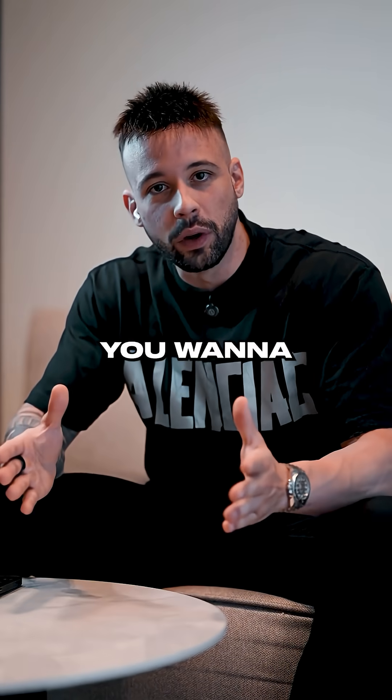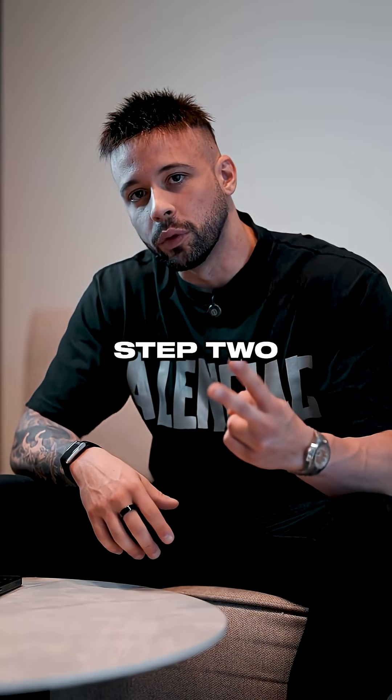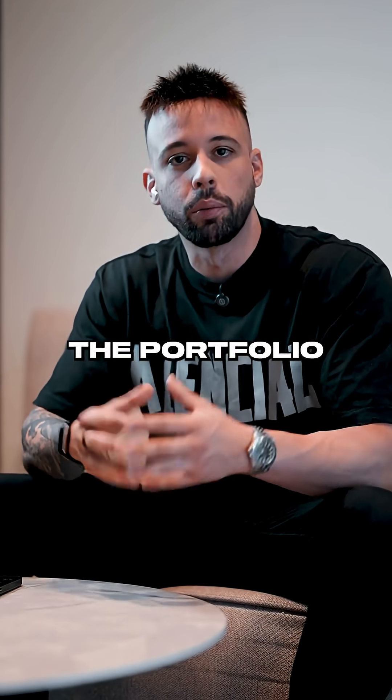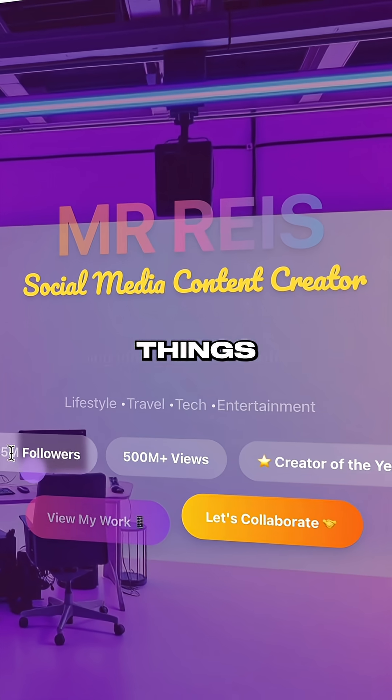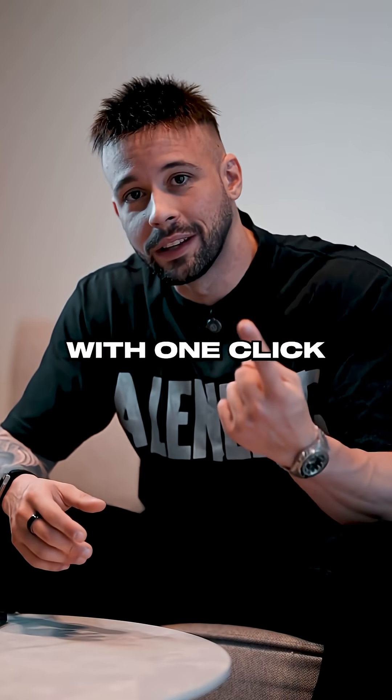And if for any reason there's anything you want to change, just type it in like you're talking to a real person in a chat. Step two: you can add in the details and make the portfolio look pro by adding things like motion, animated text, and glowing buttons — all with one click using Ready AI.